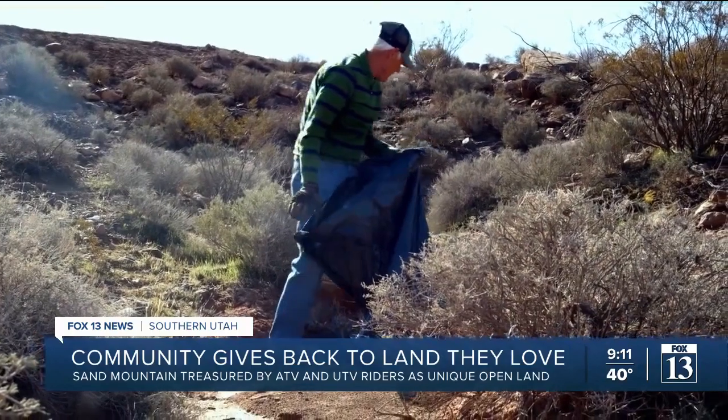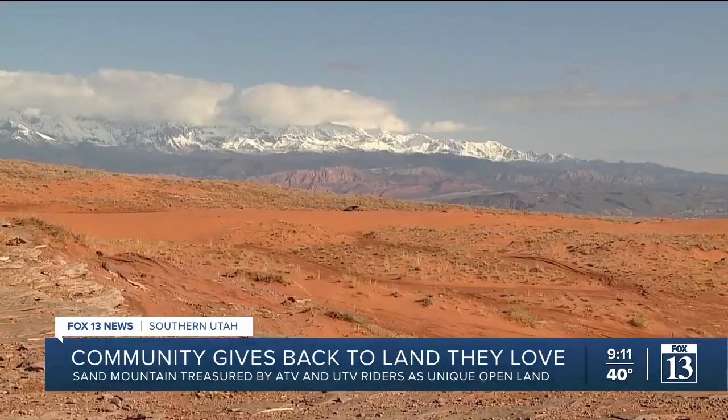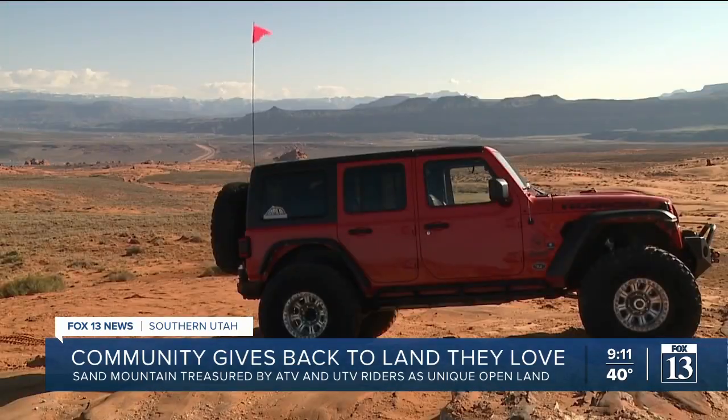It's not government land — it's my land. It's your land, and we need to treat it as such. Reporting from Hurricane, this is Jenna Bree, Fox 13 News, Utah.